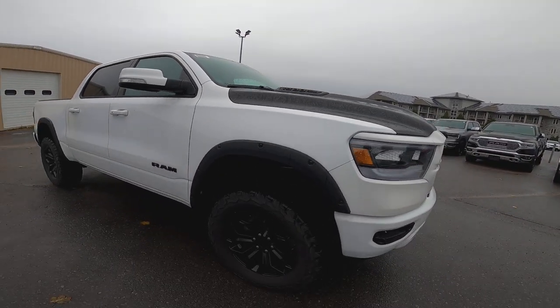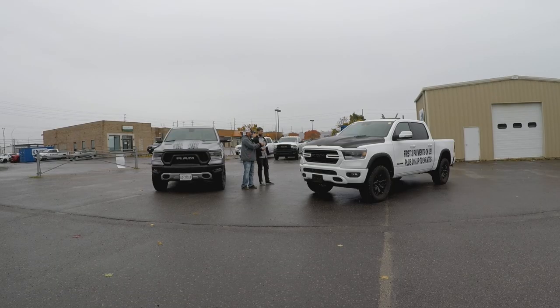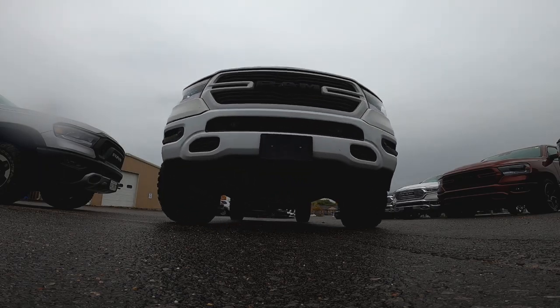This sits up really nice man. This thing has a really nice stance to it. But what we just did to it that we wanted you to come and check out was we put a cat-back exhaust, Mopar cat-back exhaust and cold air intake. Got a shot of that for you boys.